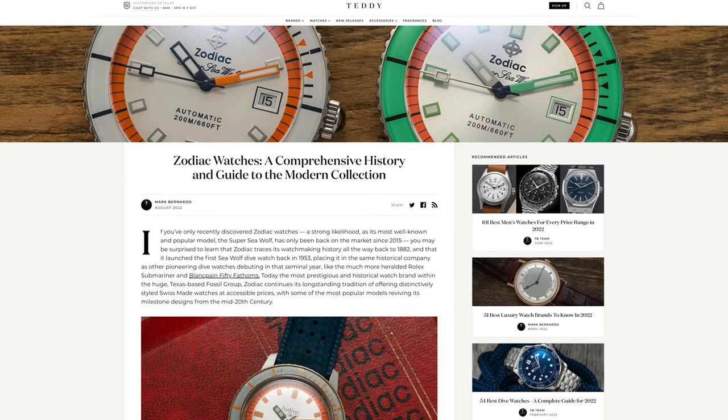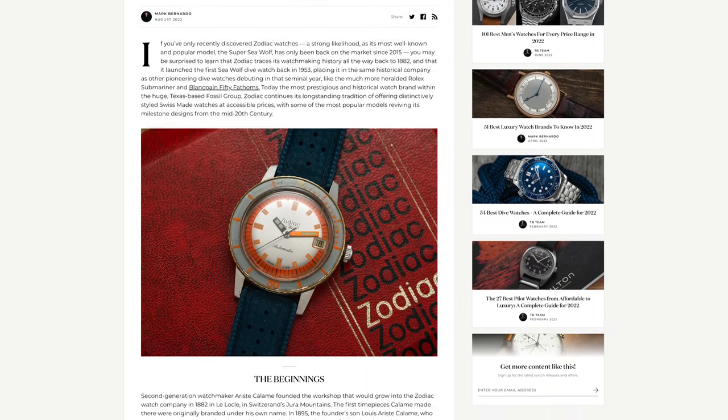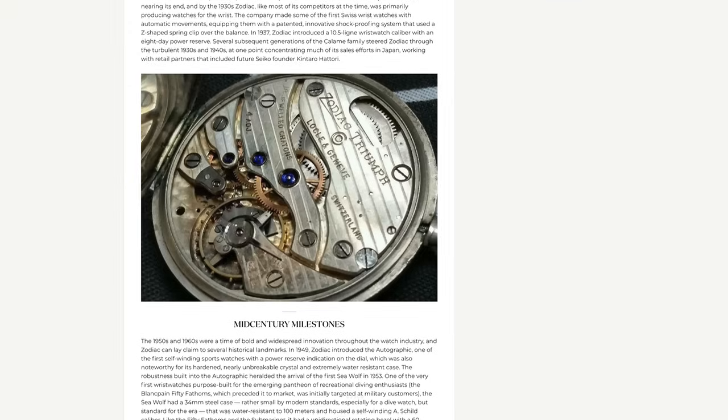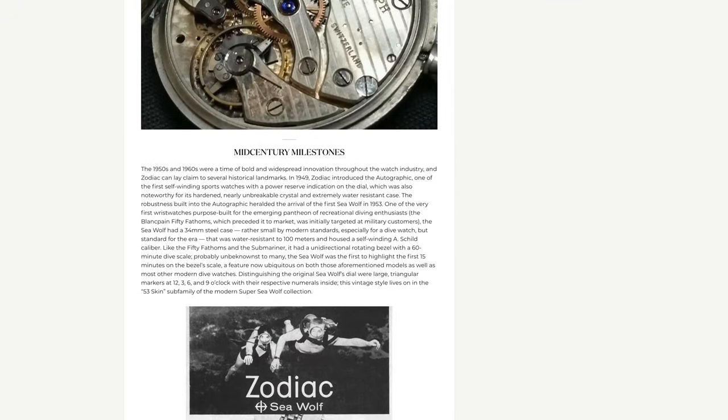Because we're only going to be talking about the Seawolf here, we'll also have a helpful article that works in tandem with this video, providing even more backstory about Zodiac as a brand and looking at the other collections within the brand's catalog. So this video gives you a look at the Seawolf, which is of course their icon, but if you want more from the brand, check out that article down below.